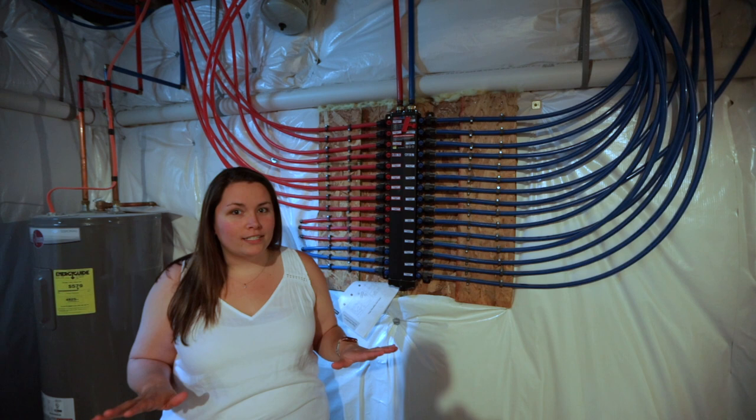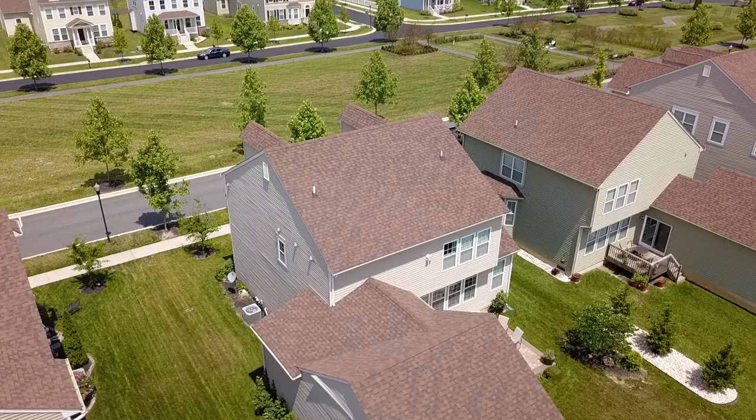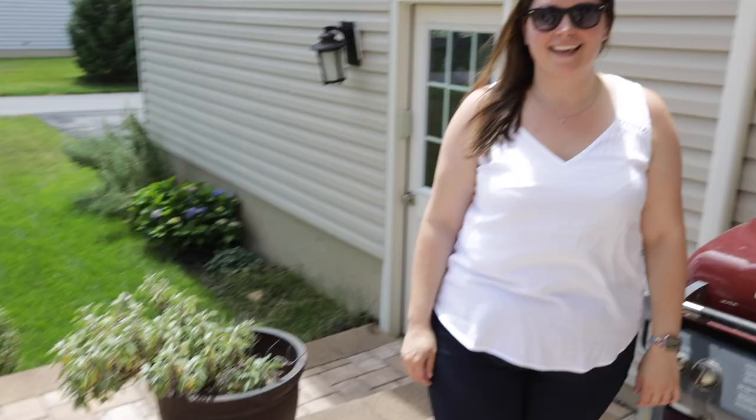This may look just like a bunch of red and blue tubes, but trust me when I say this is an up-to-date plumbing system of PEX, and you're definitely going to want this. This paver patio is great for hanging out with some friends and cooking up some dogs.